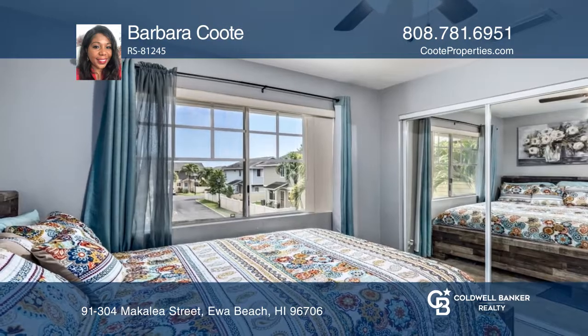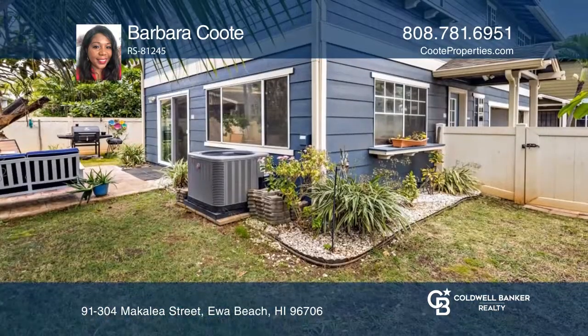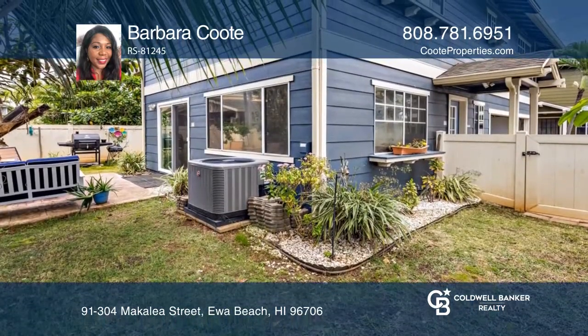Enjoy the wraparound yard with gates on both sides of the home, fruit trees, and a paver stone patio for backyard barbecues.